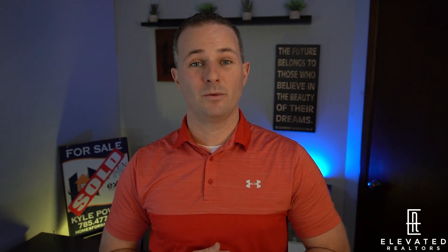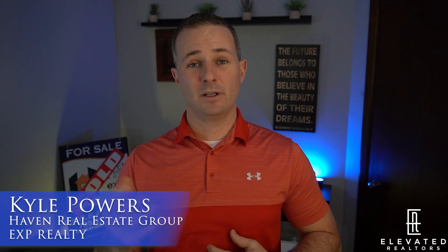So you're the crazy real estate agent that wants to call expired listings? Well, that's perfect because today in this video, we're going to go over the 10 tips of what you need to be doing when you call expired listings. What's going on, everybody? Kyle Powers here with the Elevated Realtors — realtors helping realtors elevate the level of professionalism in the real estate industry. I do appreciate you guys checking out the channel. Let's jump right in.